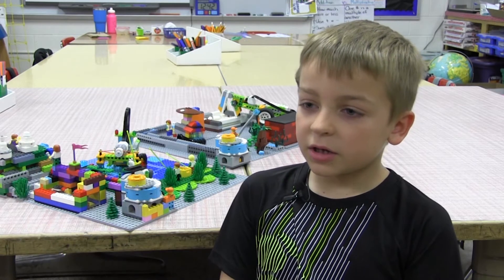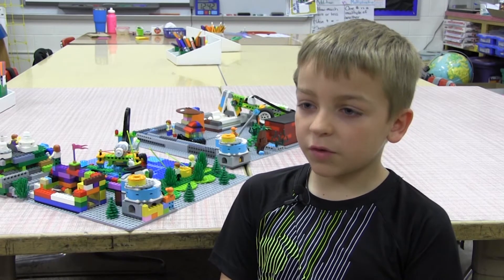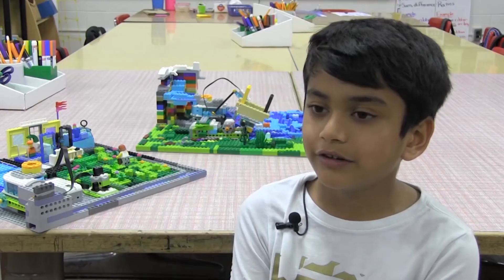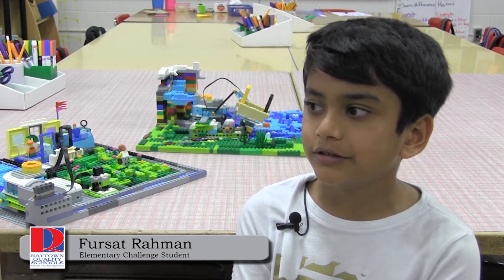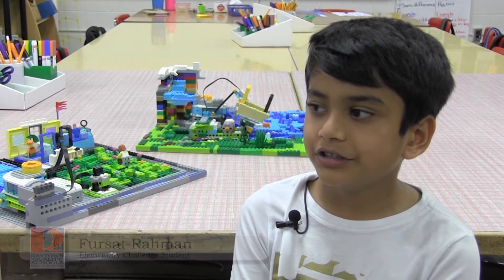My favorite part about the projects are building the models and programming the robots and finding solutions for the problems. My favorite parts of the projects were programming, building, creativity, and teamwork.